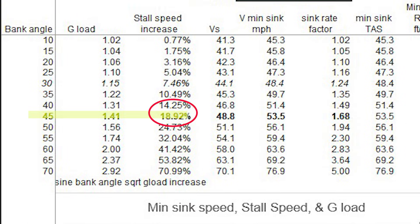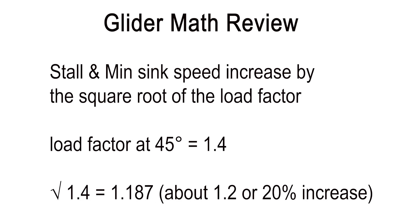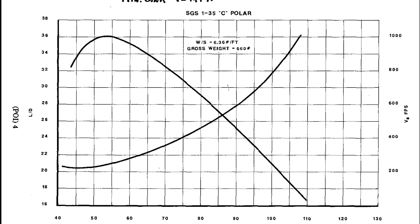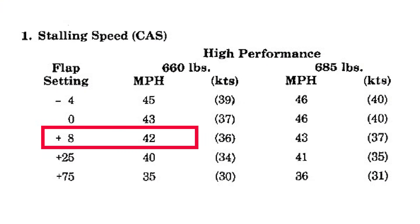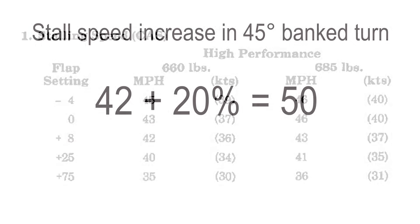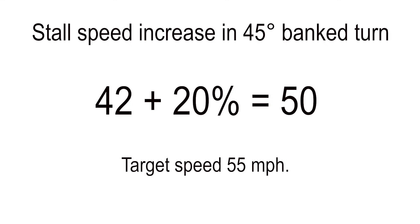We also need to minimize our descent rate in the turn. The speed for that is going to be the minimum sink speed with wings level plus about 20% — a figure I hope all glider pilots know by heart. Looking at the polar for the 1-35, the minimum sink speed is about 46 miles an hour. Add 20% and we come up with 55 miles an hour — the optimum speed for minimum sink in a 45-degree bank turn. Regarding stall speed margins: the bottom of the green arc is about 43-44 mph, but the actual flap setting used for takeoff gives a stall of 42 mph wings level. In a 45-degree bank at 1.4 G's, stall goes up to about 50 mph. Our target of 55 mph gives us a 10% margin above the stall, even in the bank.